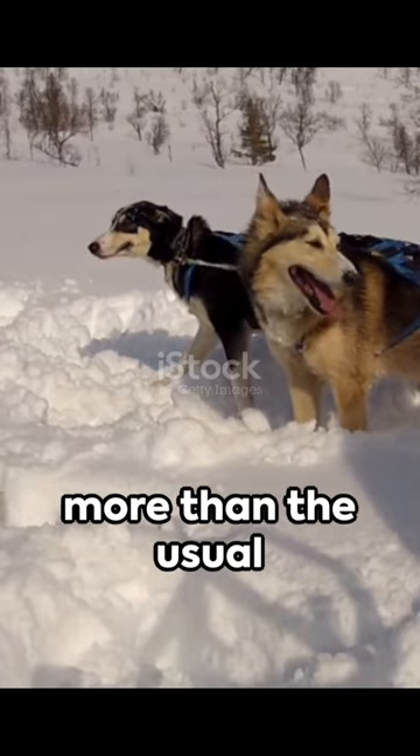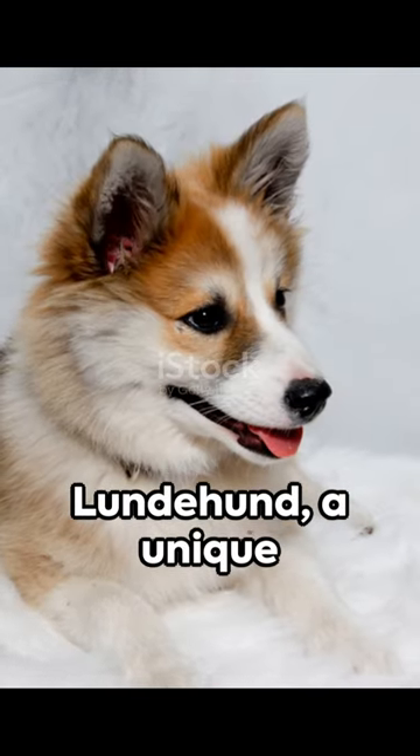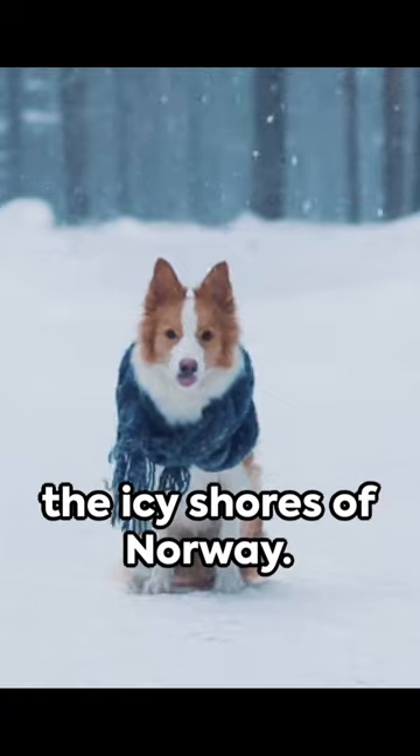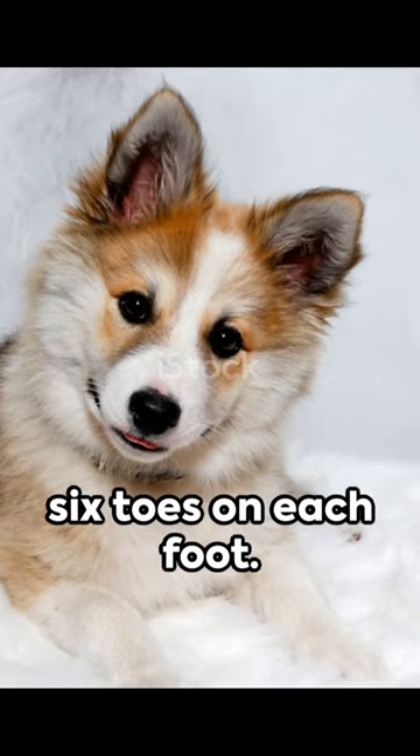Did you know there's a dog with more than the usual number of toes? Meet the Norwegian Lundehund, a unique breed hailing from the icy shores of Norway. This little canine has a special trait: six toes on each foot.